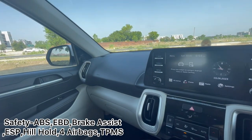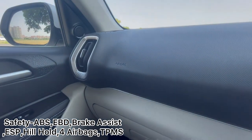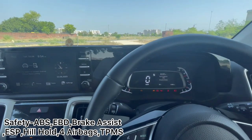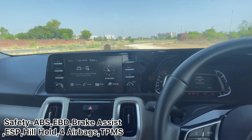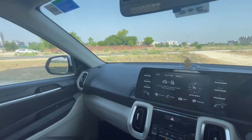Moreover, we get an umbrella holder. Talking about the safety features of the Kia Sonet — firstly we have 4 airbags: 2 on the passenger side and 2 on the driver side. Moreover we have a tire pressure monitoring system, ABS, EBD, brake assist, ESP, hill hold control, and traction control. So this is a safety-packed car.